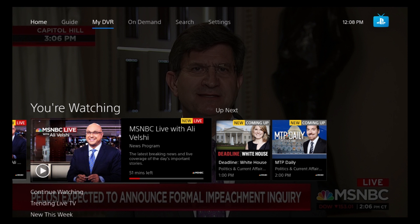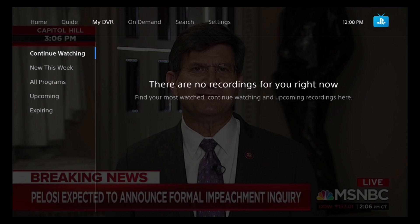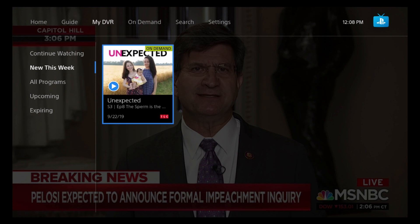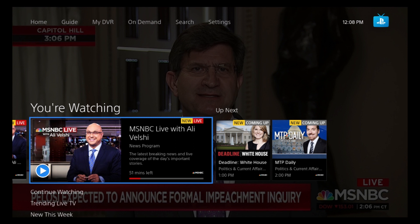Now we're going to click on My DVR. There are no recordings right now. You can see tabs for 'New This Week,' 'All Programs,' and within those you have 'Upcoming' and 'Expiring' recordings.